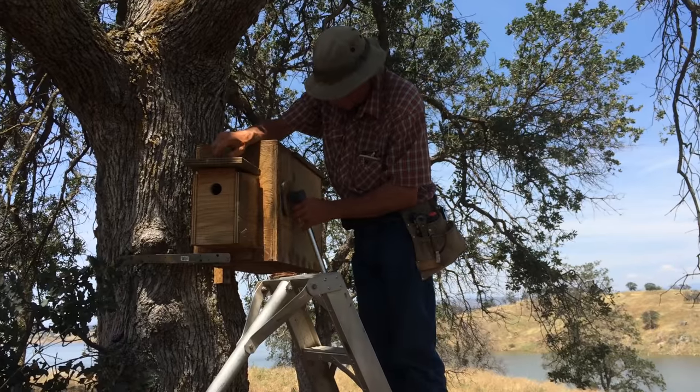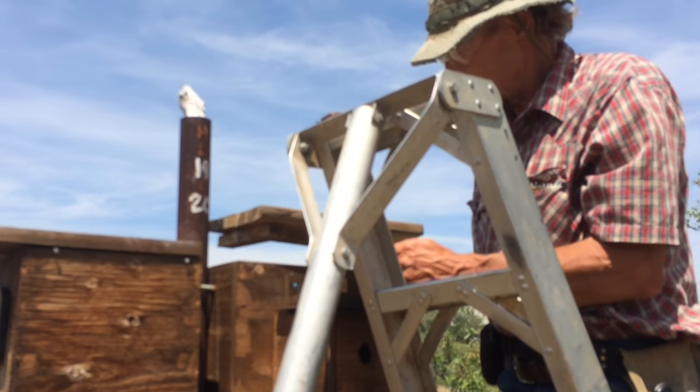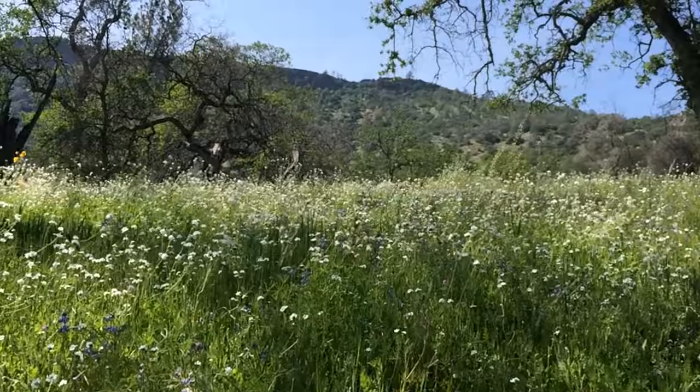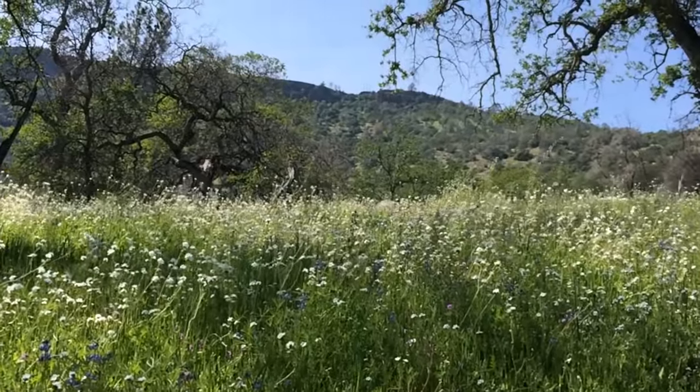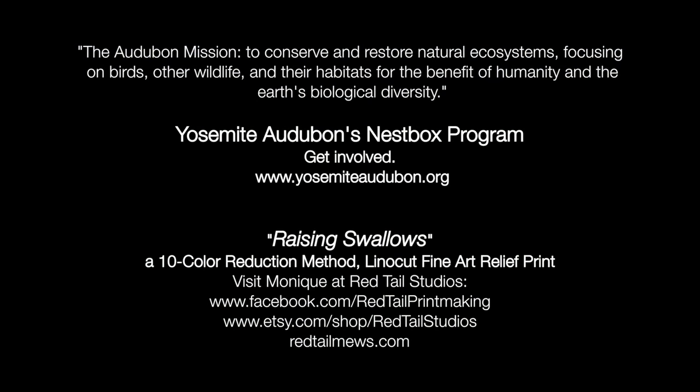Your contributions, membership, and volunteerism help Yosemite Audubon maintain and expand these and other programs aimed at protecting our region's precious natural resources for all our benefit. To see how you would like to get involved, visit YosemiteAudubon.org. Thank you.